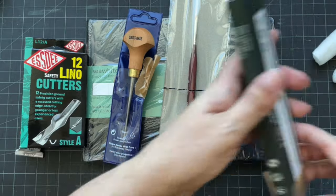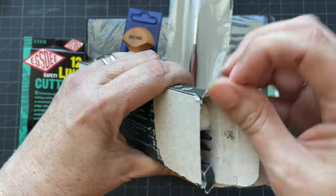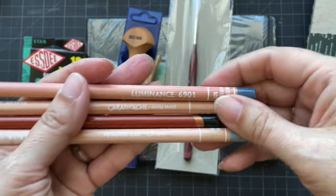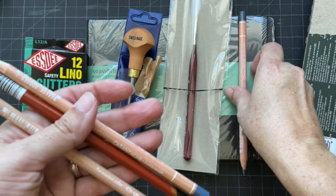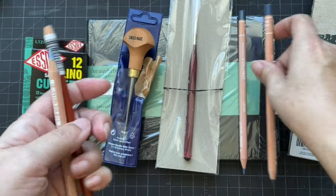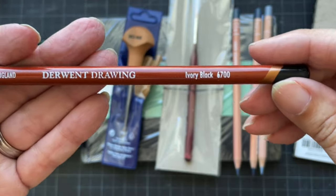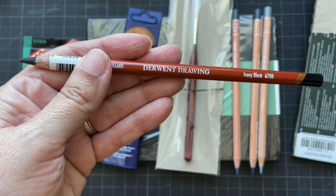And then I got the open stock pencils that I was low on. I got a couple of my favorites: the Luminance Payne's Gray 60% — 507 — the Payne's Gray 508 full strength, the Payne's Gray 30% — 504. And then I got the ivory black Derwent drawing pencil, which I love. I love all the Derwent drawing pencils, and you can only get those open stock.